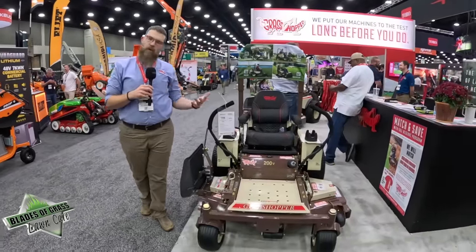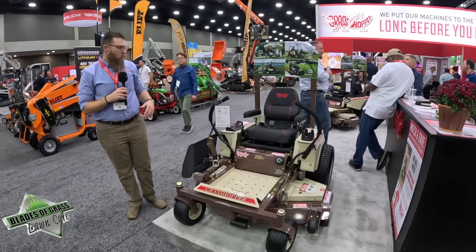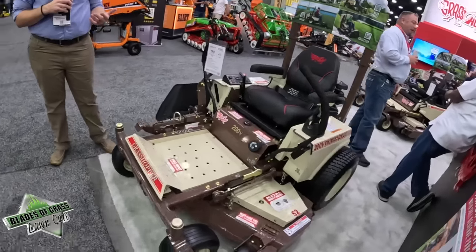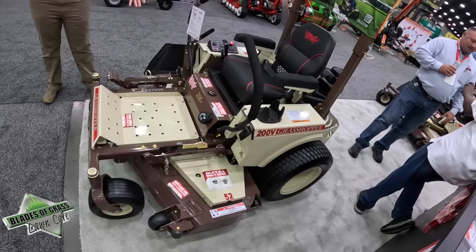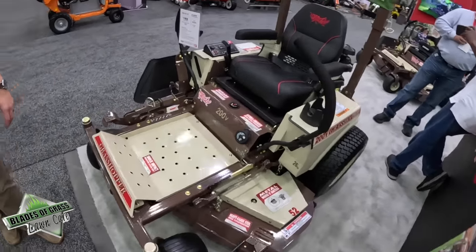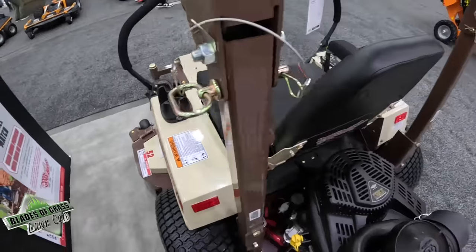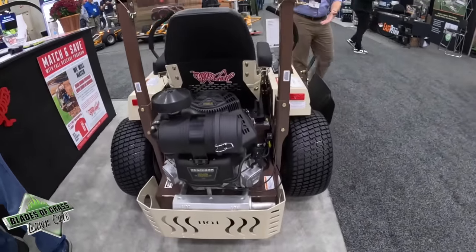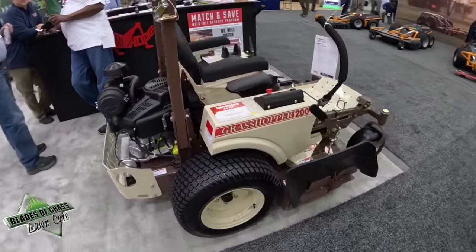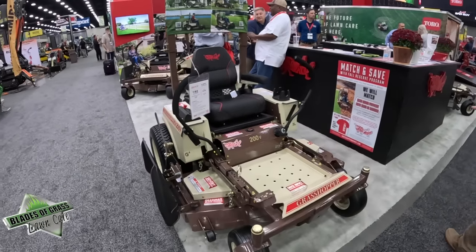Grasshopper has been known for larger equipment — that's certainly our primary target audience. But we also have smaller units for more compact areas, homeowners, or those who just don't need that big of a mower. This is our 200 V-series — 26 horsepower, available in 52-inch and 61-inch decks, and I think we offer it in a 48 as well. It has the same style of design and construction — the same bloodline as far as quality — just in a smaller package, which helps you get more units on a trailer or fit in smaller storage spaces.